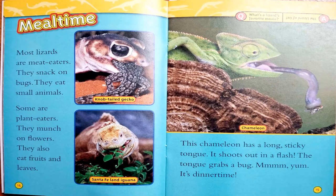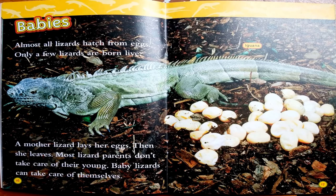Mealtime. Most lizards are meat eaters. They snack on bugs and eat small animals. Some are plant eaters — they munch on flowers, fruits, and leaves. This chameleon has a long, sticky tongue that shoots out in a flash and grabs a bug. Mmm, yum — it's dinner time! What's a lizard's favorite movie? The Lizard of Oz, of course.